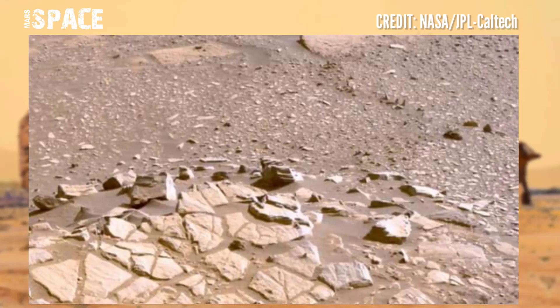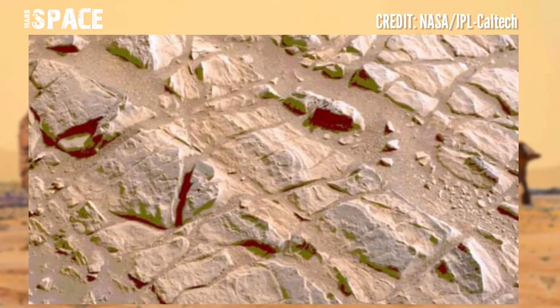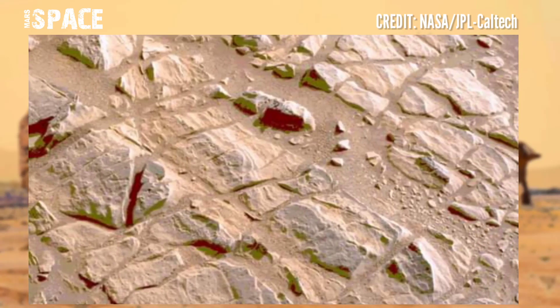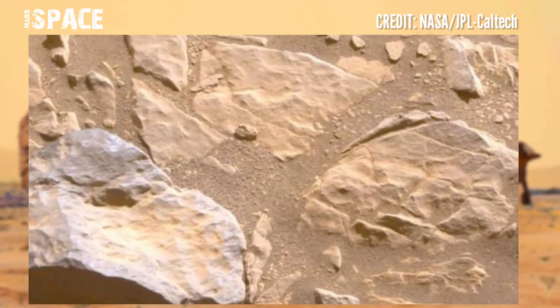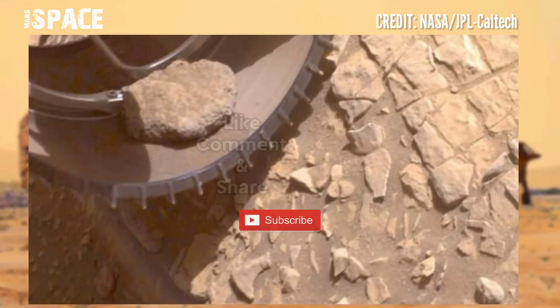NASA's Mars Perseverance rover has 90 cameras, which is the most possessed by any Mars rover to date. The rover will search for past life on Mars and collect soil and rock samples for future return to Earth.